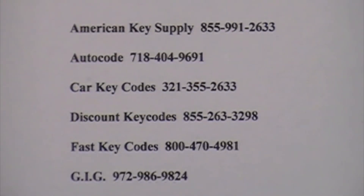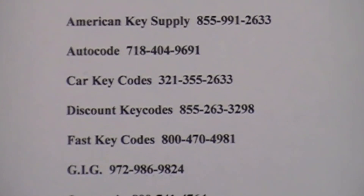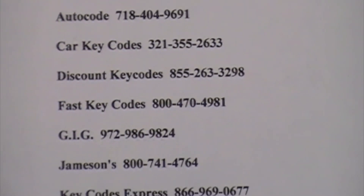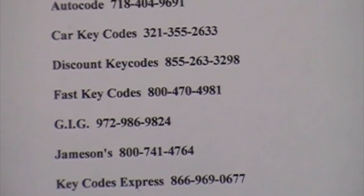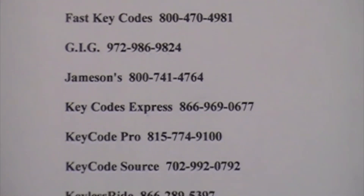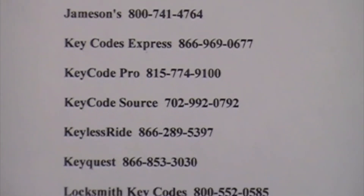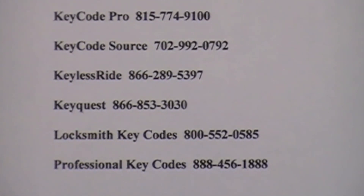I'll zoom in here on the list. I have 14 different suppliers on this list, and as I said, as far as I know, they're still all in business at this time. I'm actually signed up with three different suppliers. Sometimes a supplier will be very busy and it takes a long time to get through, so I'll go to a second or third supplier to get the code I need as quickly as possible.